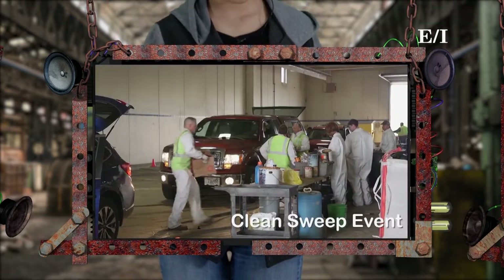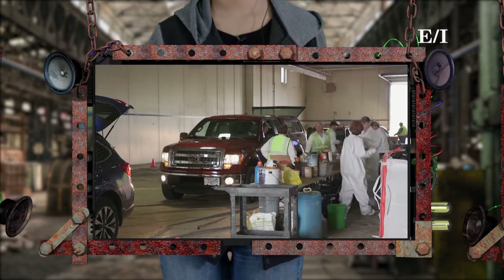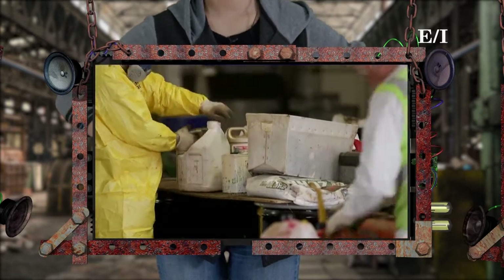Today we're holding our annual Household Hazardous Waste Clean Sweep event. It's a place where residents can bring chemicals they might have laying around their house and safely dispose of them. It's important because if there wasn't a place like this, it might end up getting dumped in a ditch, behind their garage, or brought to a landfill — all things that harm the environment.